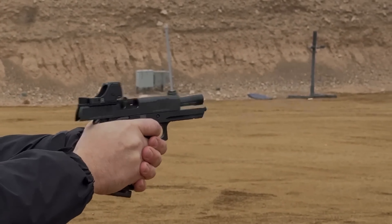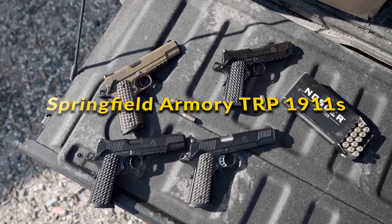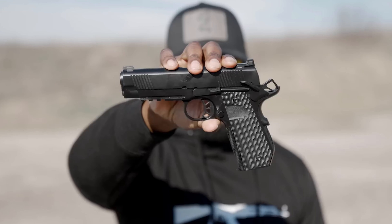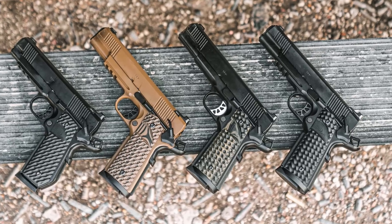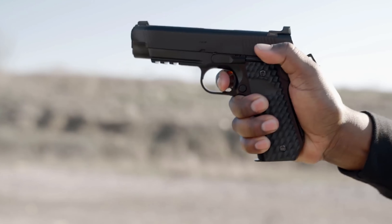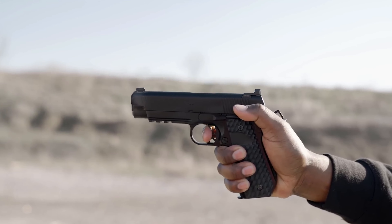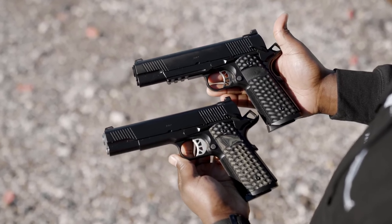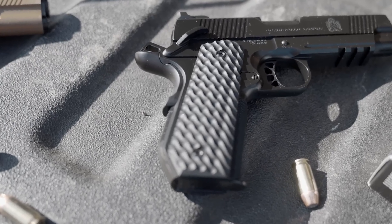Springfield Armory TRP 1911: The Springfield Armory TRP 1911 series represents the pinnacle of performance in modern combat pistols. Engineered for precision, durability, and reliability, the TRP offers premium materials, match-grade barrels, and tight tolerances that meet the demands of professionals. Each TRP is designed for serious use under various conditions, with the series including several models catering to specific preferences in terms of size, caliber, and features like rail systems for accessory attachments.